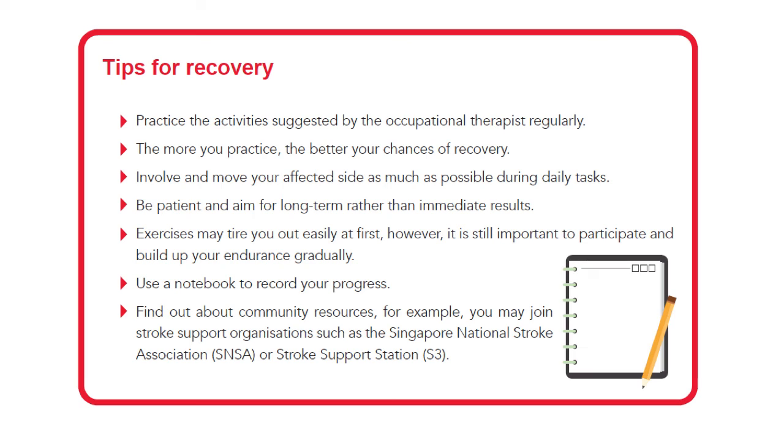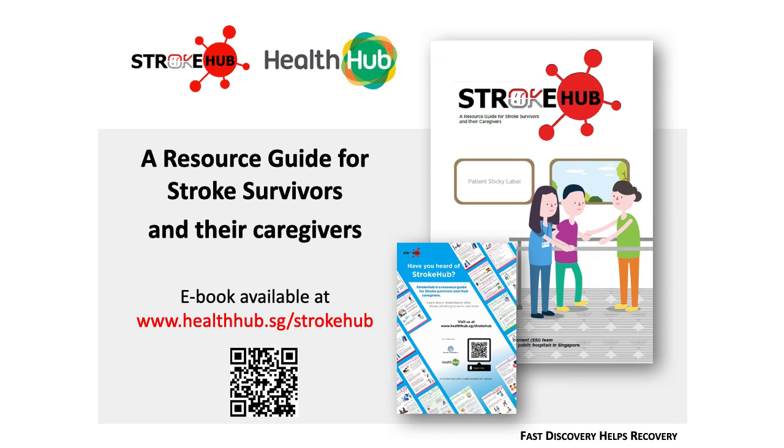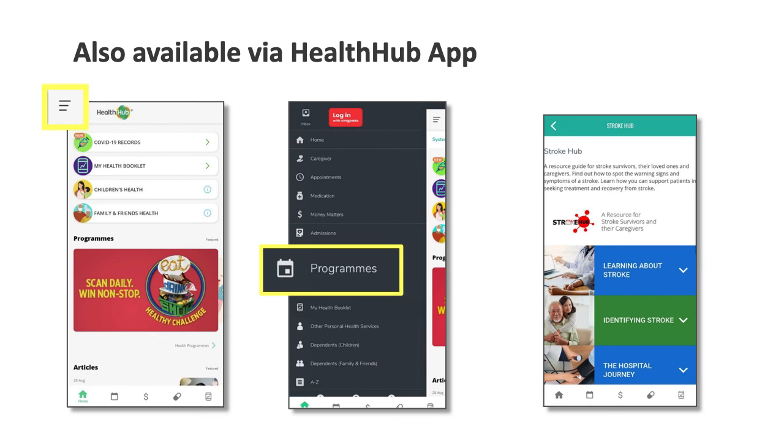You can use a notebook to record your progress. You can also find out more about community resources. For example, you may join stroke support organisations such as Singapore National Stroke Association or Stroke Support Station S3. You may find out more topics like this on Stroke Hub at www.healthhub.sg — it's a resource guide for stroke survivors and their caregivers, also available via the Health Hub app. Thanks for listening!